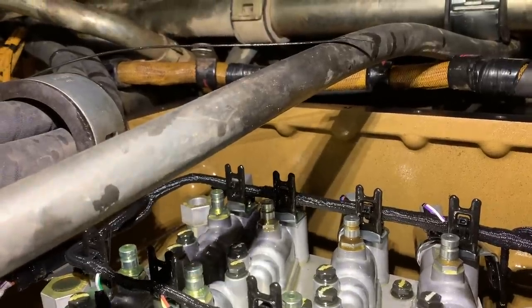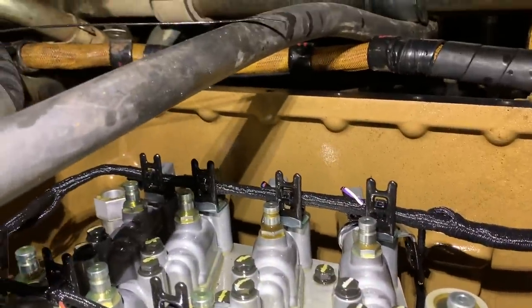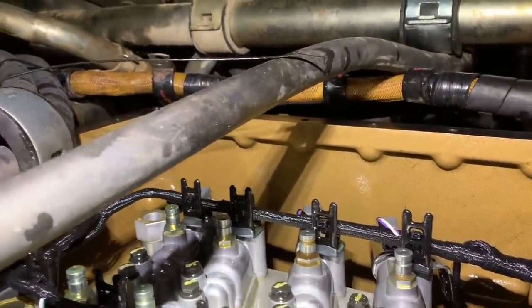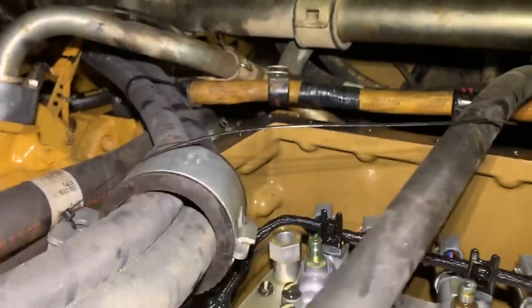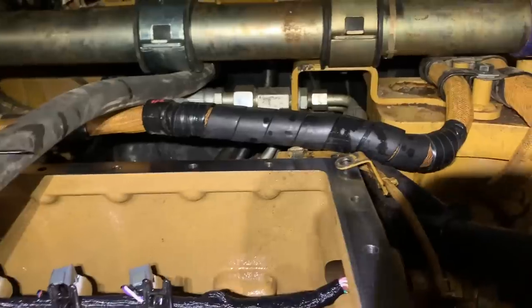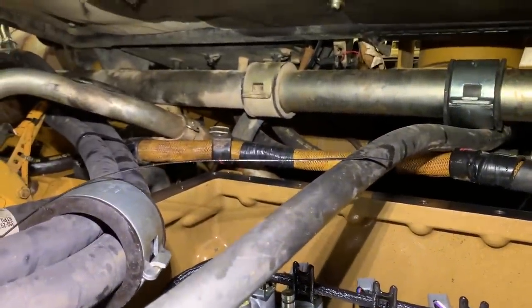I actually have another tranny — the same tranny — tore down in another bay right now. That one is at almost 15,000 hours. So if you change the oil in these things, these older trannies last. Just getting things tied up under here and we'll do a little more test driving tomorrow and wrap up this job.